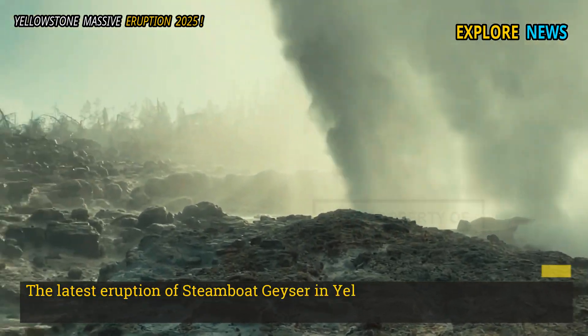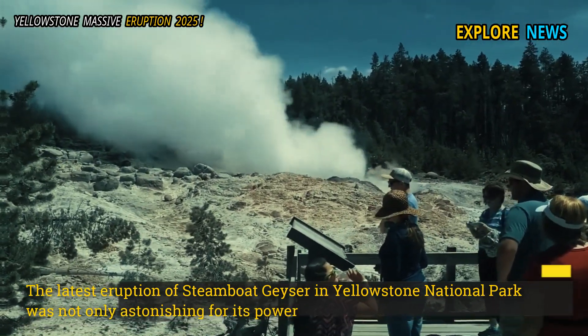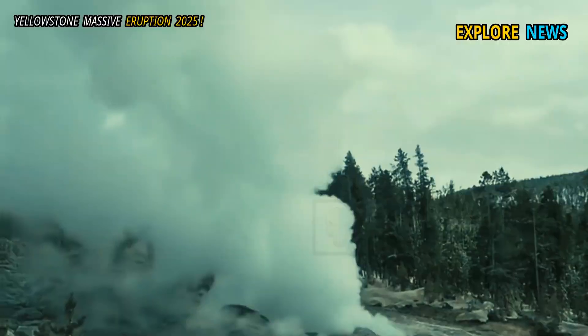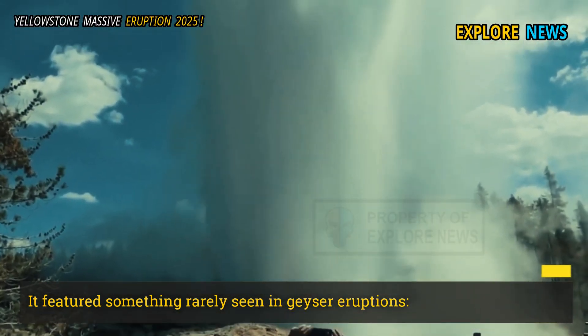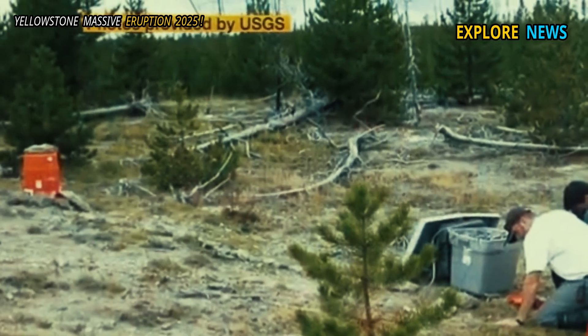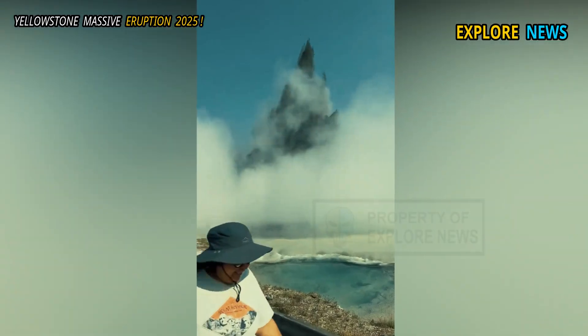The latest eruption of Steamboat Geyser was not only astonishing for its power — it also had a very unusual physical characteristic. It featured something rarely seen in geyser eruptions: solids such as coarse silica and small rock fragments were thrown into the air along with the steam and hot water. The event immediately raised concerns among geologists, who noted similarities to previous mysterious Biscuit Basin eruptions.